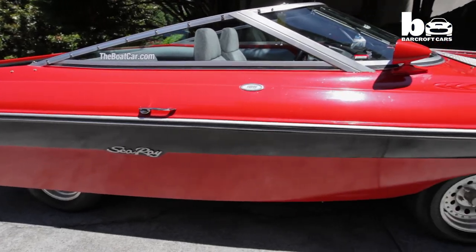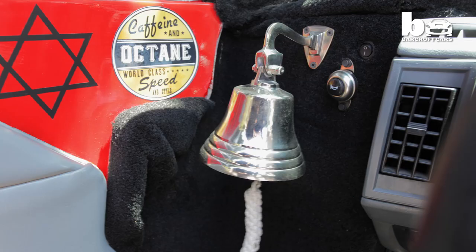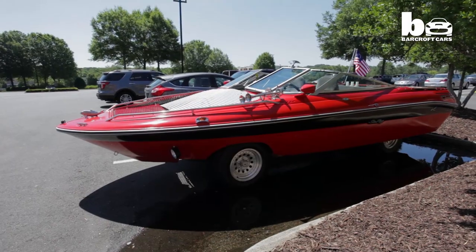Mark spent $10,000 and one year building the boat car. He's been offered $30,000 for it, but he's determined to keep his pride and joy in the family. I'm not trading it and I'm not selling it. I had one guy offer me jewellery and I told him, you keep your jewellery — I'm keeping the boat car. It's going to be passed down to the kids.